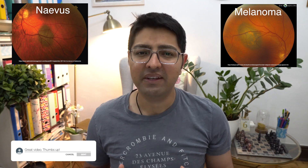Choroidal nevi tend to be an incidental finding — patients tend to have no symptoms and through a routine eye examination they can be detected. Thankfully the incidence of transformation from a benign nevus to a more sinister type of melanoma is very low. Nevi can be present in up to 10% of the population, and as mentioned they tend to be picked up incidentally, but occasionally they can cause symptoms.